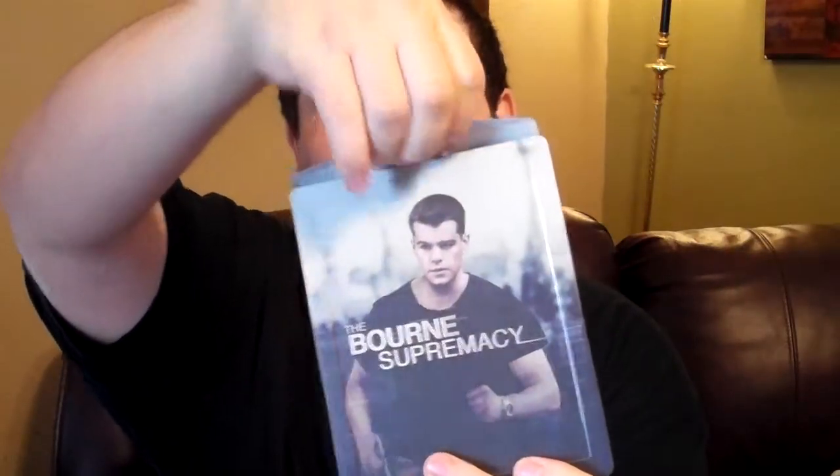Here's the front again with shrink wrap taken off. Just gotta take the paper backing off. It does look like each of the backs are going to be identical, which I'm not too fond of, but then again, it's a steelbook — you can't go wrong with a steelbook either way.